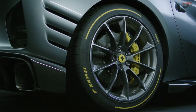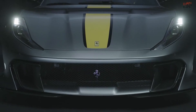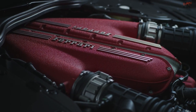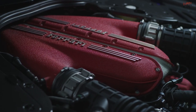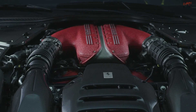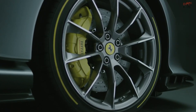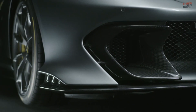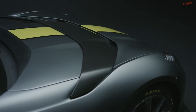On the other hand, the 812 Competizione elevates the performance of the standard Superfast by tweaking the same V12 to squeeze out 830 horsepower. Its weight-to-power ratio improvements and recalibrated 7-speed gearbox allow it to sprint from 0 to 62 mph in a mere 2.85 seconds. The Competizione retains the aggressive styling Ferrari is known for, while introducing aerodynamic elements inspired by Formula 1, enhancing both its appearance and efficiency.